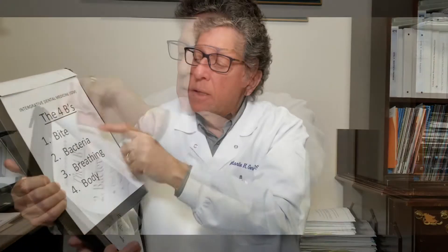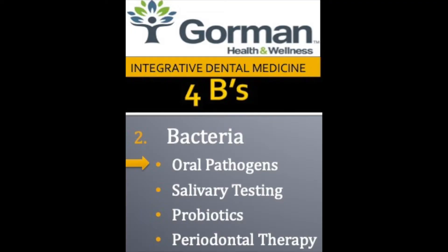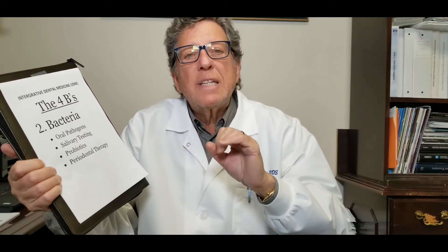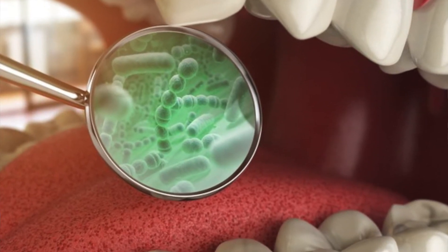We're working on the four Bs, and today we're going to get into the bacteria in the mouth. The first thing we're going to talk about is oral pathogens. There are over 700 identified bacteria in the mouth, the vast majority of which are pathogenic — bad bacteria.